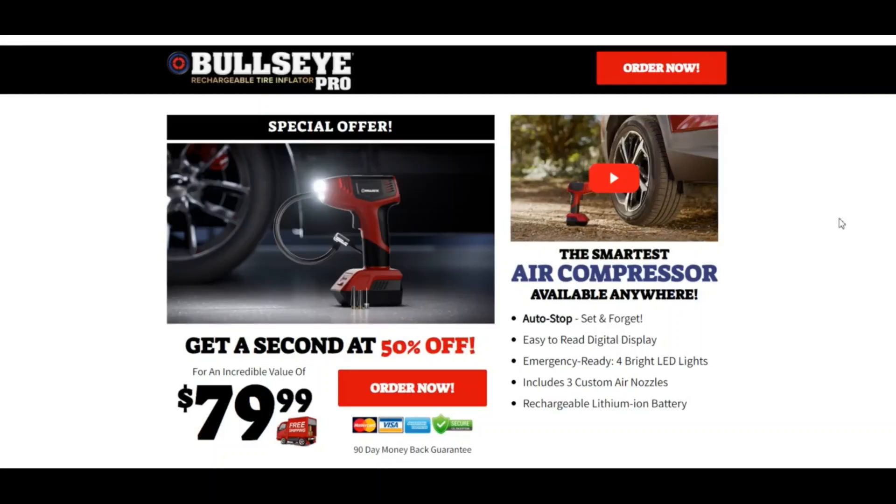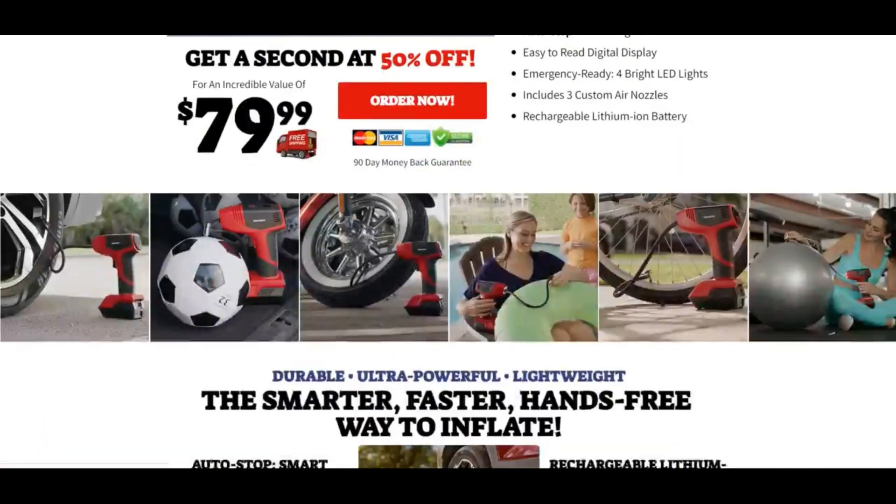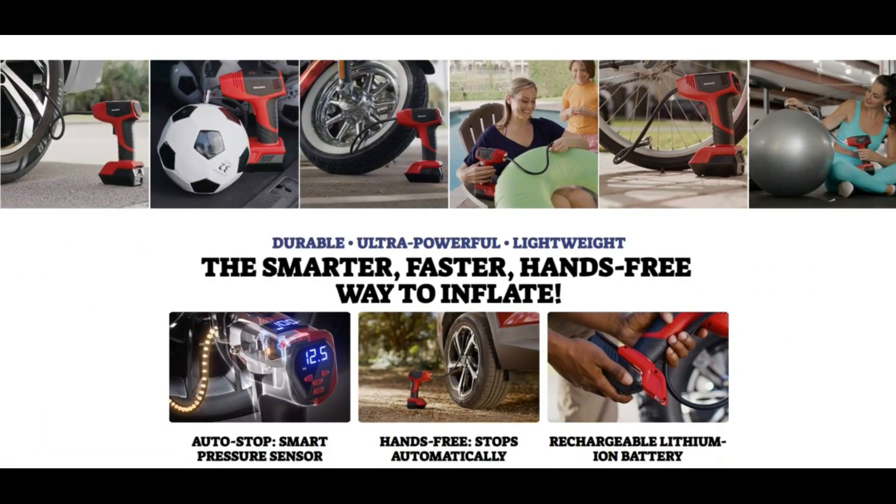Hello everyone. Today we are talking about Get Bullseye Pro reviews. You should know about it — getbullseyepro.com. Stay connected with this video to know this.